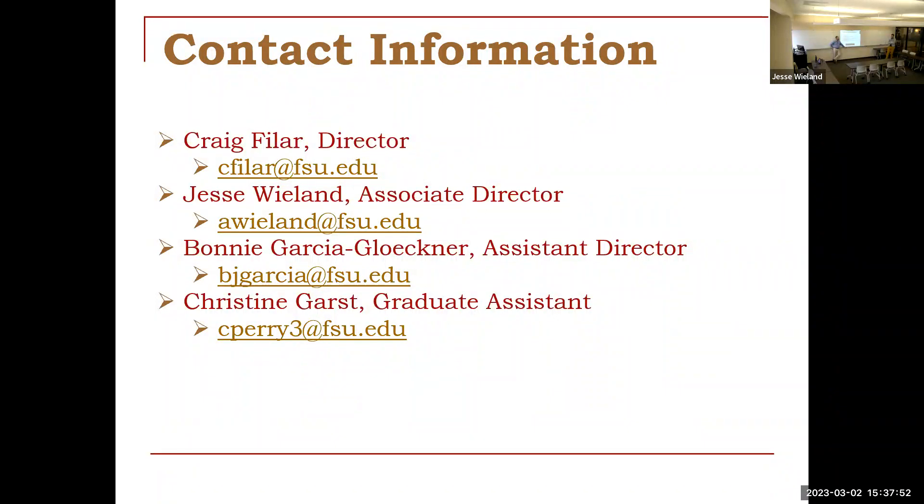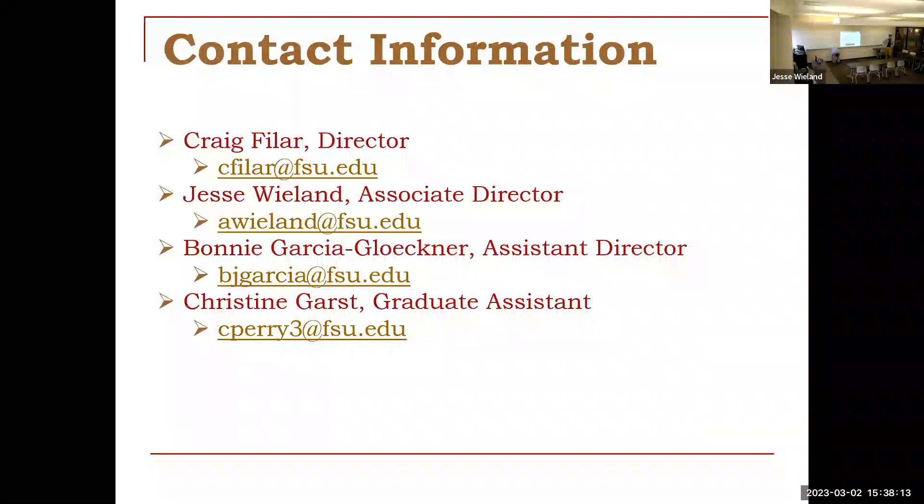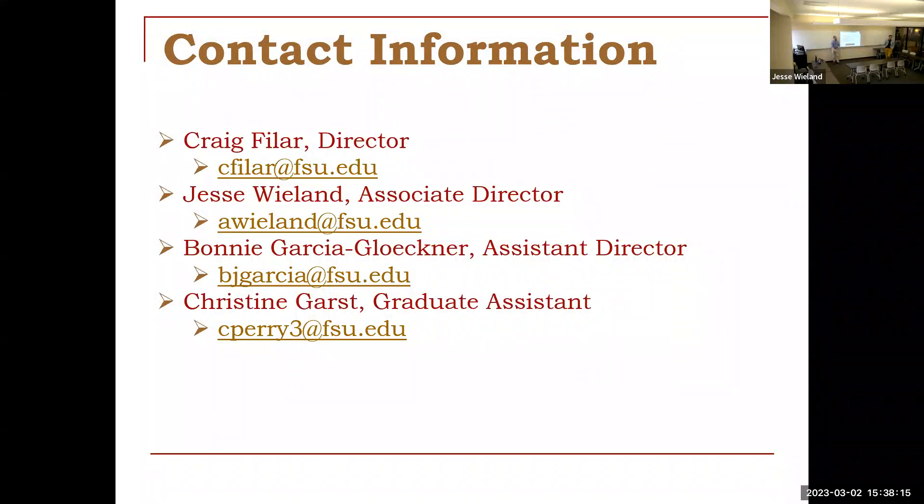For Fulbright, some dual citizens can apply in certain cases. I'm also currently working with a student that does not have U.S. citizenship yet but is in the process of applying and will hopefully have it before their Fulbright would start — in those cases we're more than happy to work with you as well. We can still work with you for the Cambridge application — absolutely, we'd be happy to.